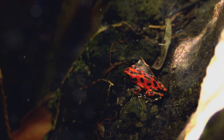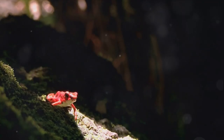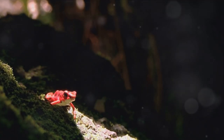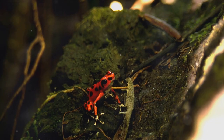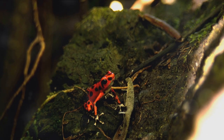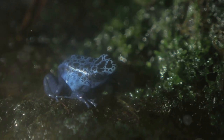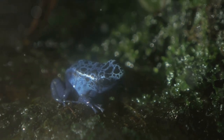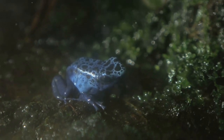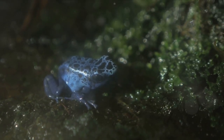So how do you catch a poison dart frog? Well, it's a bit like trying to catch a slippery bar of soap in the bath. These critters are agile and quick, hopping about with all the enthusiasm of a caffeinated kangaroo. Now you might be thinking — aren't these frogs poisonous? Well, yes and no. In the wild, diet is everything. These frogs derive their toxicity from their diet of ants, beetles, and mites. However, when kept in captivity and fed a non-toxic diet, over time they lose their toxicity.